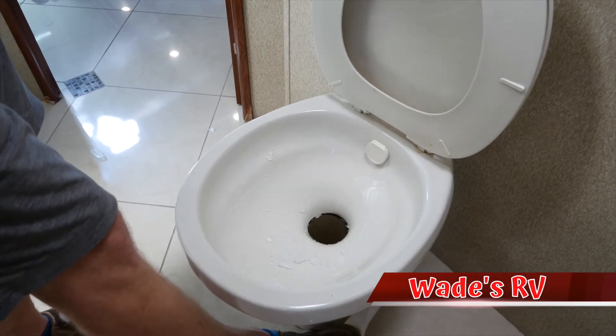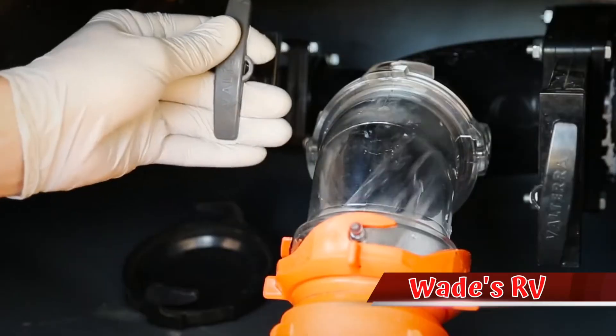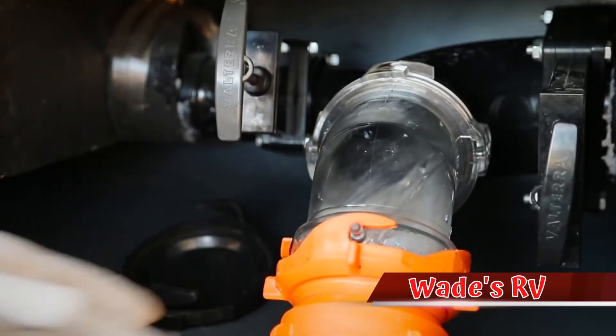What this is gonna do is act as an abrasive — it'll actually clean your sensors and knock out any extra debris. While you're traveling down the road, the ice will melt, and whenever you pull into your next camp stop or get home, you can go ahead and dump that melted ice out, and all that gunk and debris will come right on out, leaving you with a nice fresh clean black tank.